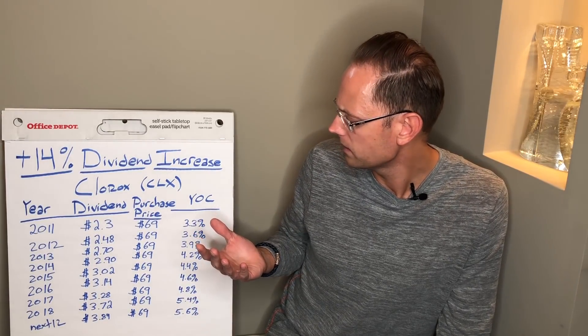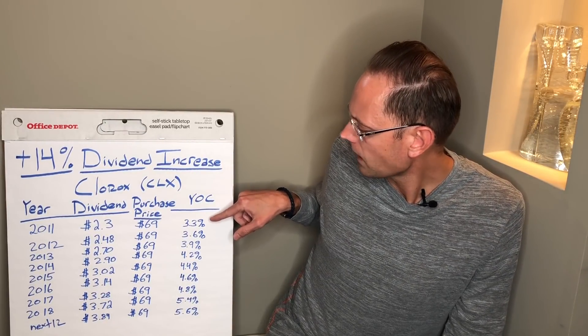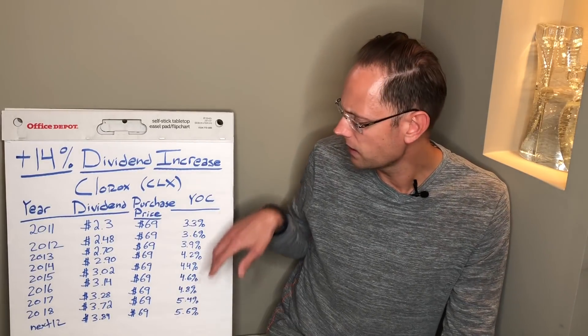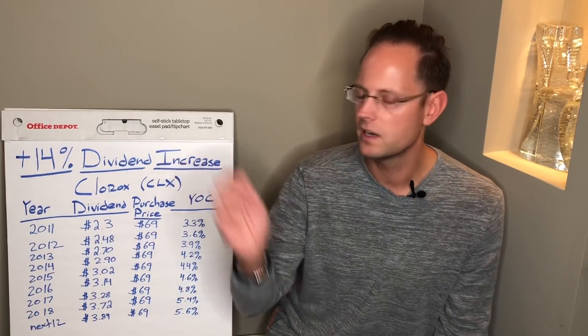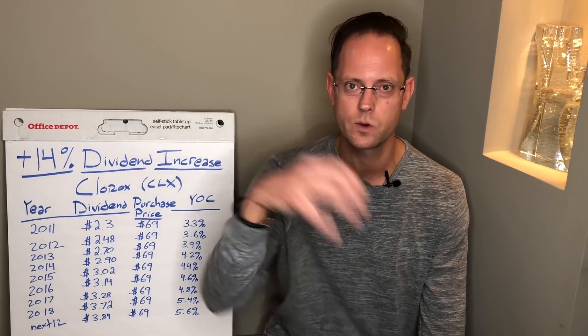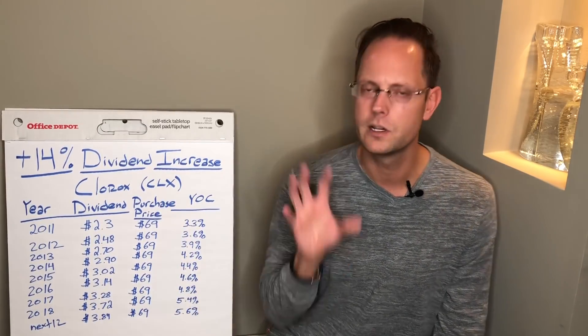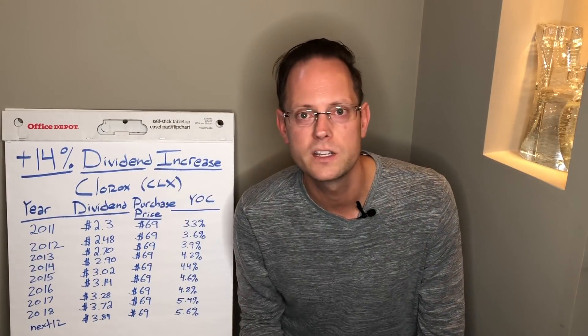Let's put some numbers behind this: hypothetically, if I invest $1,000, at a 3.3% yield I'm getting $33 per year in dividend income. But just by sitting around and doing nothing all these years, at a 5.6% yield I'm now getting $56 a year. And that doesn't even count reinvesting dividends. Over all these years, if I take those dividends and reinvest them to buy more shares — which also pay dividends — that can compound the snowball even quicker. That's part of the magic of dividend growth investing.